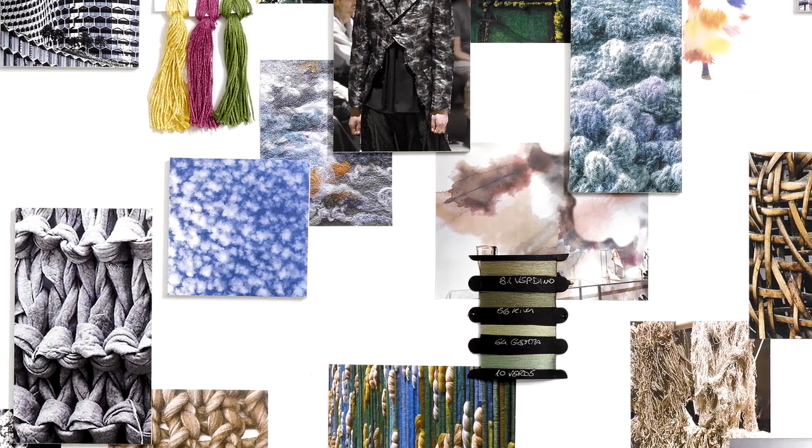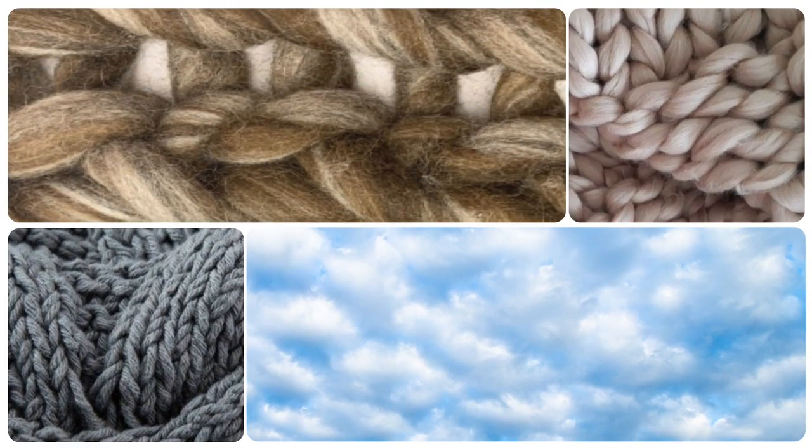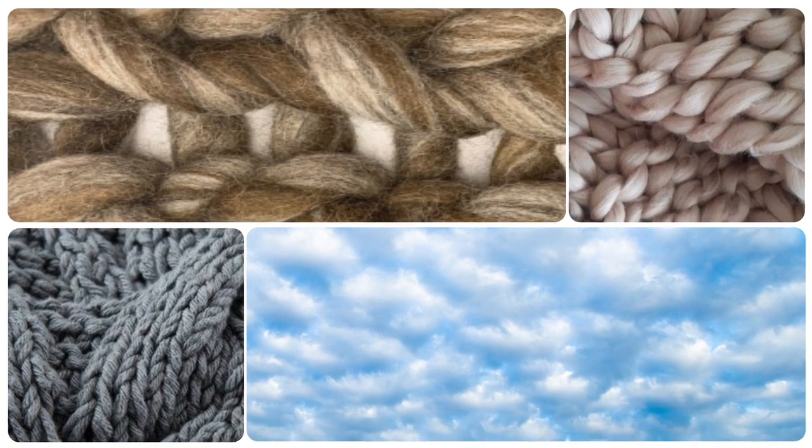Inspiration is a constant conversation in the design studio. For the Decennium Collection, we started to gather materials and researched numerous ideas to create storyboards that include fiber art, tactile knits, and dimensional forms found in nature.